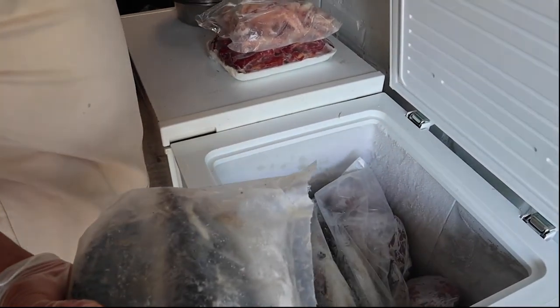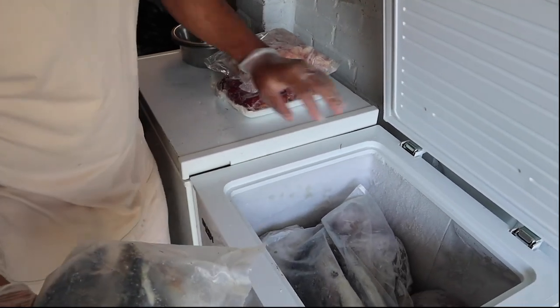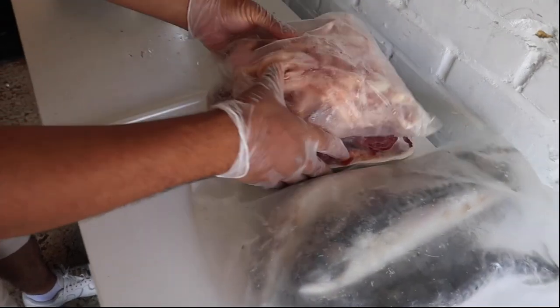It's a lot healthier than defrosting it — all the bacteria jumps on the meat. As you can see, we have a full freezer, as always. I'm only showing you this morning's meal.